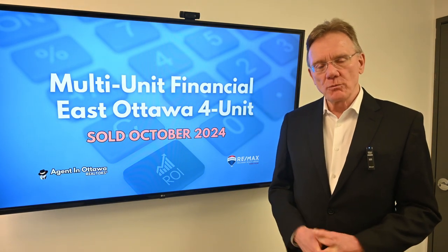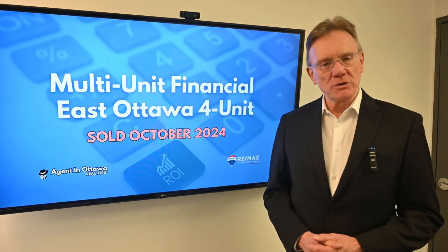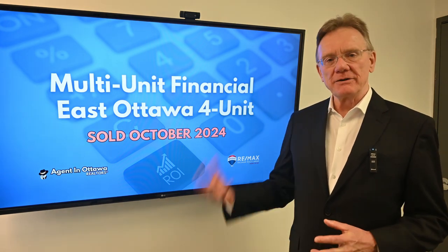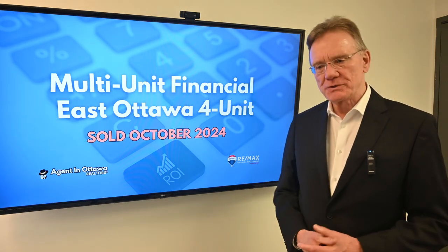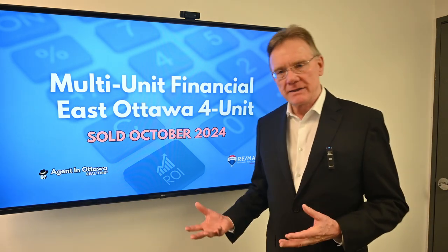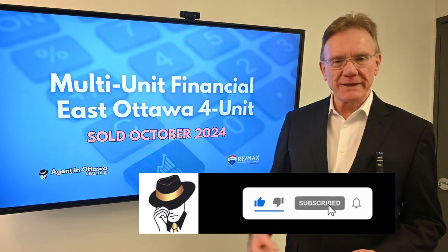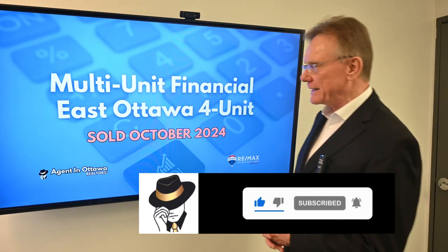Hello, Patrick Walchuk here. What we're going to be doing is taking a multi-unit property — in this case a four-unit building — and breaking down the financials and what those financials mean. We do this every month, and if you enjoy getting these financial videos, click on the subscription button and notification bell and we'll get them sent out to you at the beginning of every month.